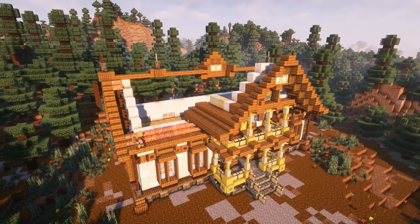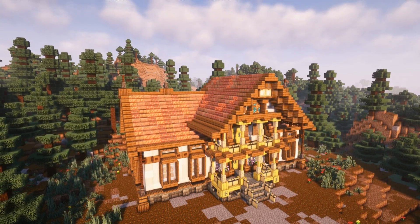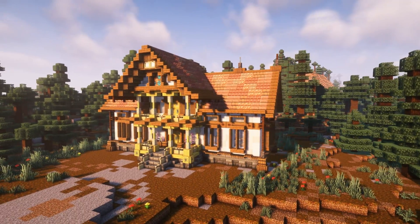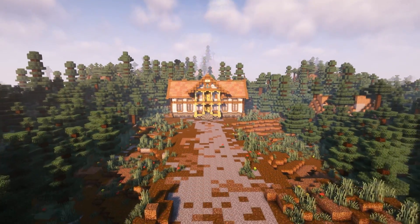I wanted to give the roof a brick tile look. I used bricks, copper and mud bricks to texture the roof out. And that's it for the exterior of the build, and I'm so happy with how it turned out. A wonderful villa in the forest, but we need a bigger, better forest. So that's what we're going to do next.